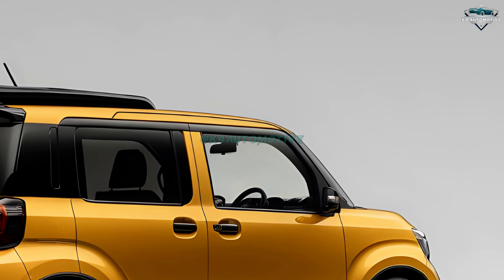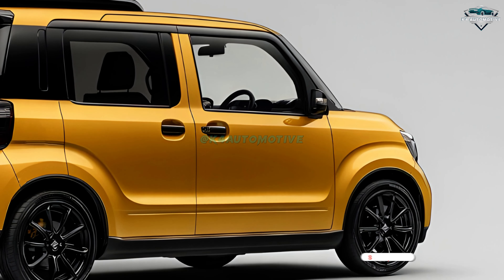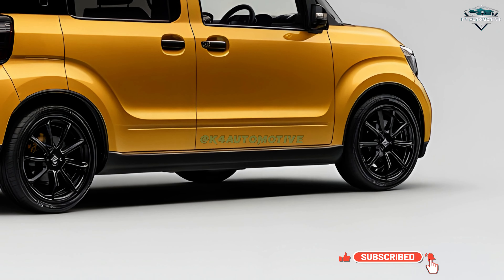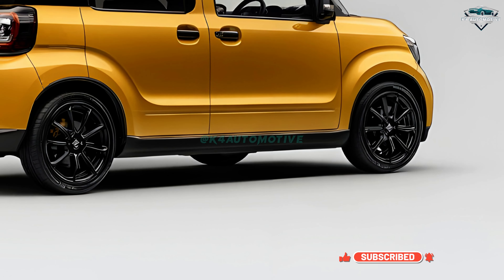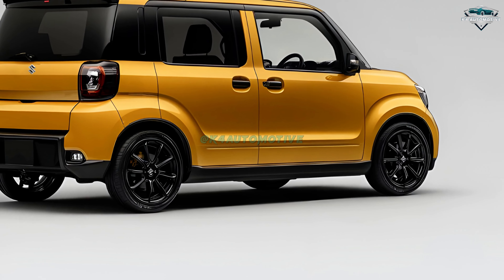Inside you will discover the actual Wagon R genius — roomy, airy, and bursting with clever design. The Wagon R, for all its small scale, has an unexpectedly large inside with adjustable seating that easily fits freight as well as passengers.